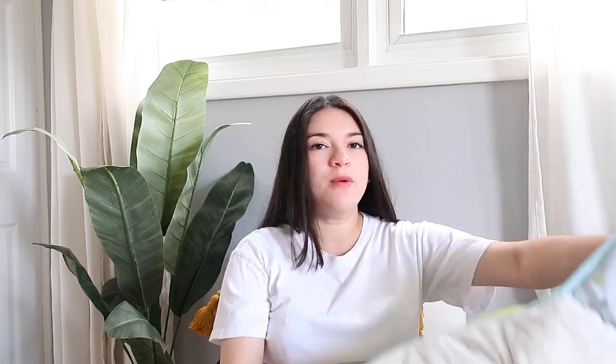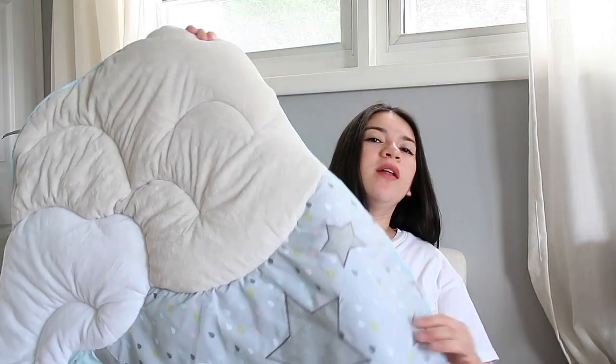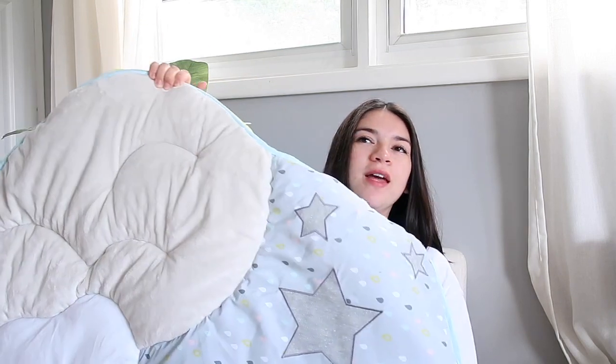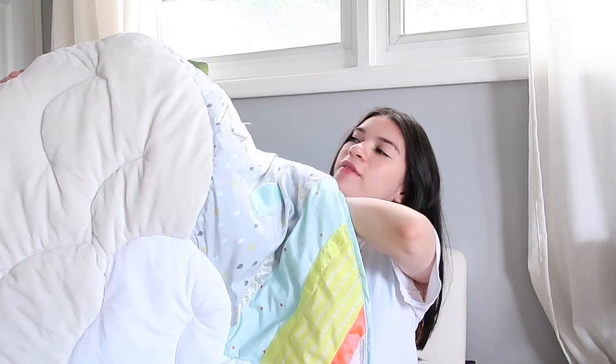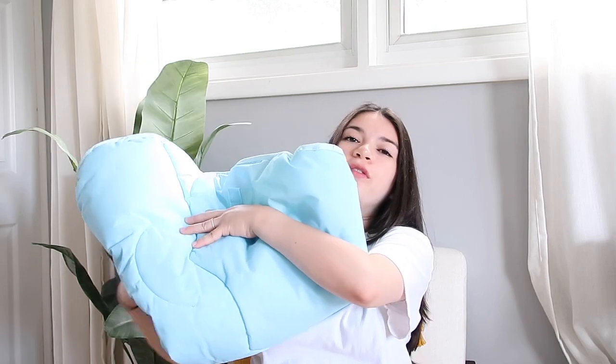The next thing I got for the baby was a tummy time mat — it's the cloud one, which I'm pretty sure is really popular. I like it because newborns apparently can't see a lot of color, so black, white, and grays are better for them. I ended up going with this one so the baby can do tummy time on the ground. It's not set up yet because we don't really need it right now.